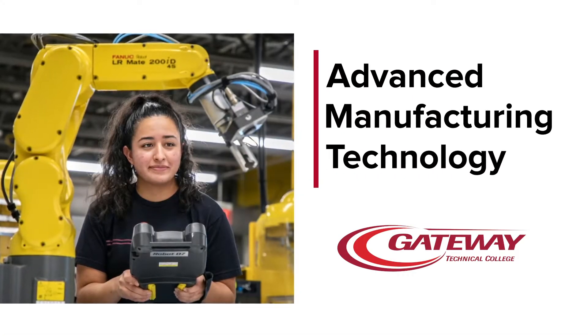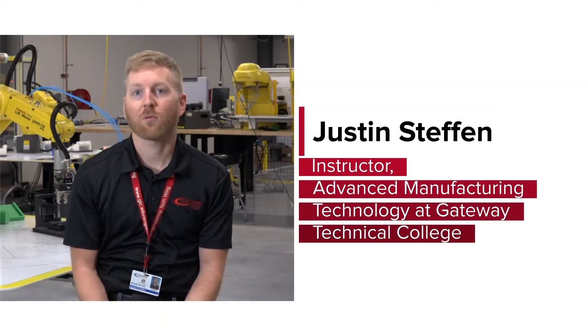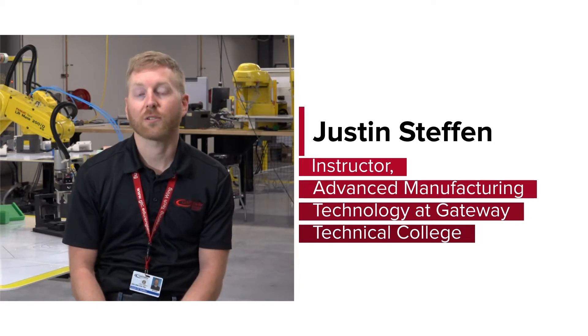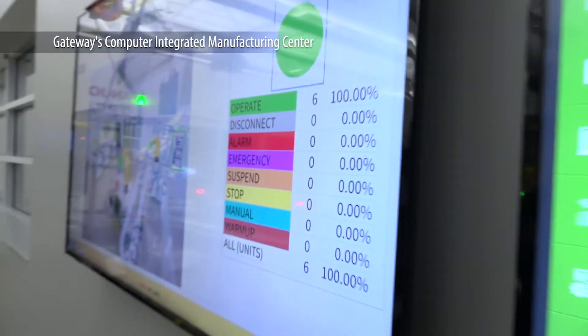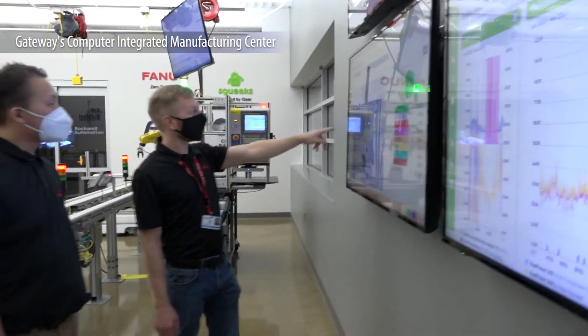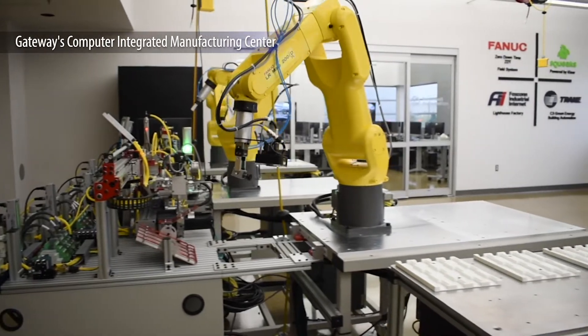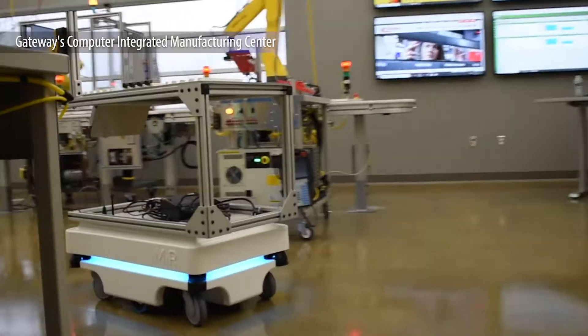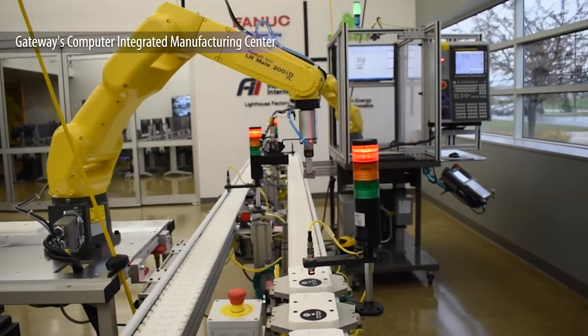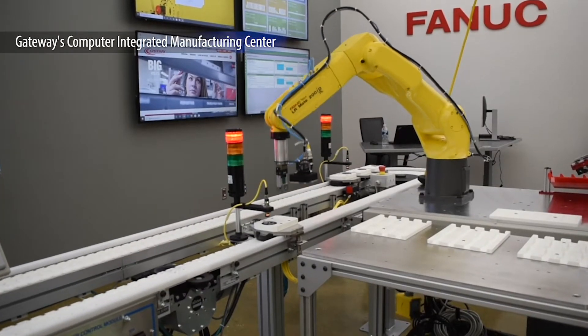So what is advanced manufacturing? We thought of it as the process to take a raw material to a finished product that you might see on the shelves at your local store. Advanced manufacturing involves all of the pieces of equipment that are connected together, sharing information with each other. We're able to collect that data and use it to optimize manufacturing — to make it more efficient, produce less waste, and create more quality products.